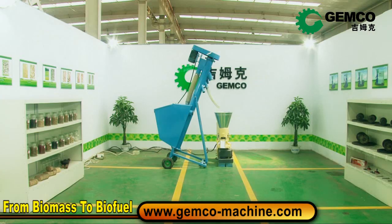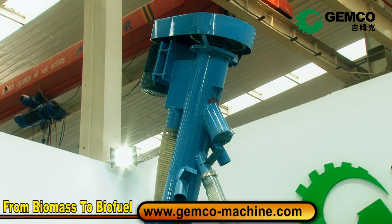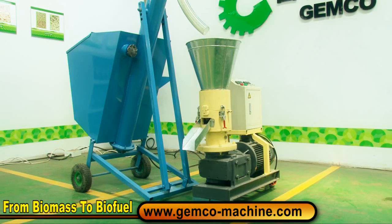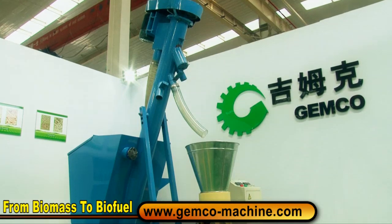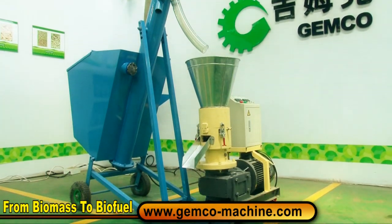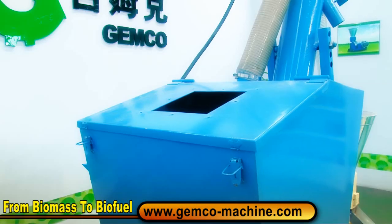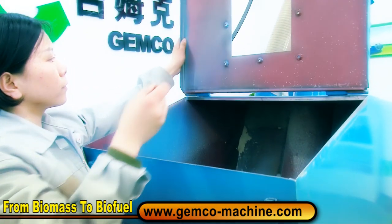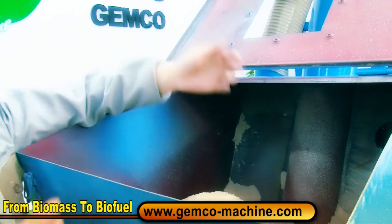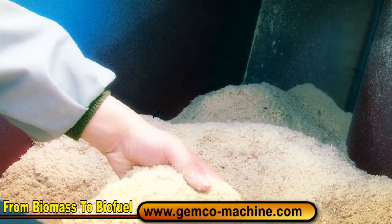Now, guess what's in the scroll feeder? Is it finished straw products, wood branches, barks, sawdust, or other wood materials? Or is it household garbage, industrial refuse, or other biomass materials? Open the lid and grab it with your hands.